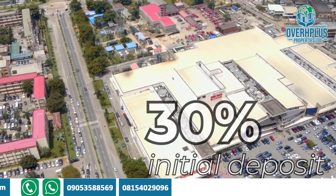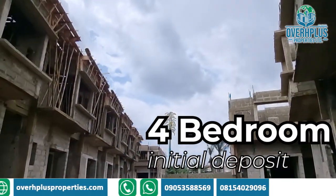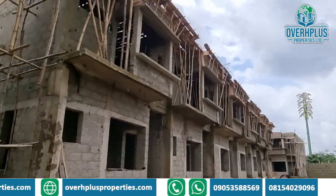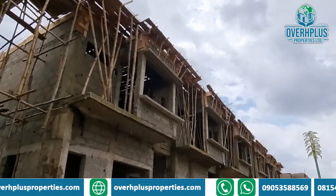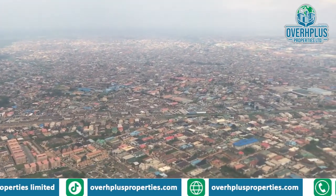With just 30 percent initial deposit, you can own this serviced four-bedroom terrace duplex with a BQ, located at Pique D'Alegros. This project is just a few minutes' drive from the international airport.